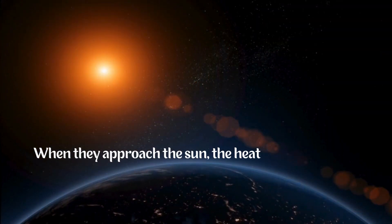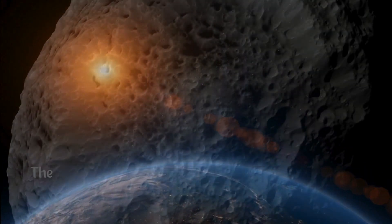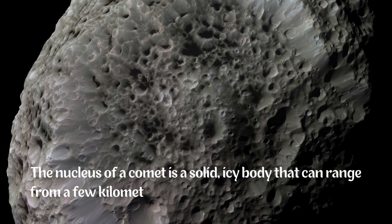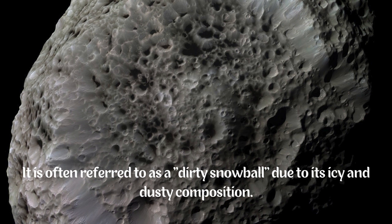When they approach the sun, the heat causes the ice to vaporize, creating a glowing coma — a cloud around the nucleus. The nucleus of a comet is a solid, icy body that can range from a few kilometers to tens of kilometers in diameter. It is often referred to as a dirty snowball due to its icy and dusty composition.